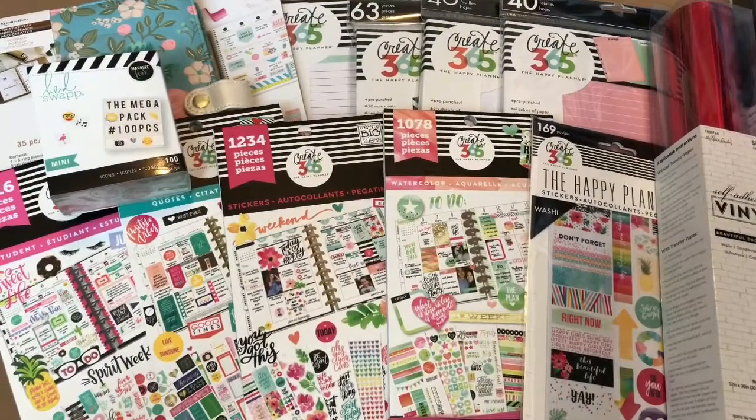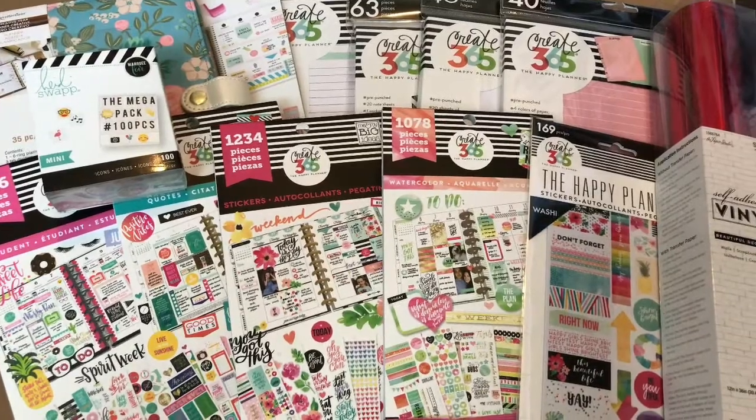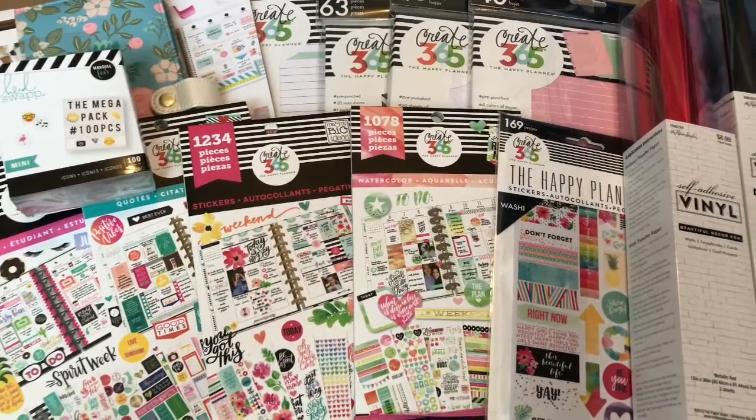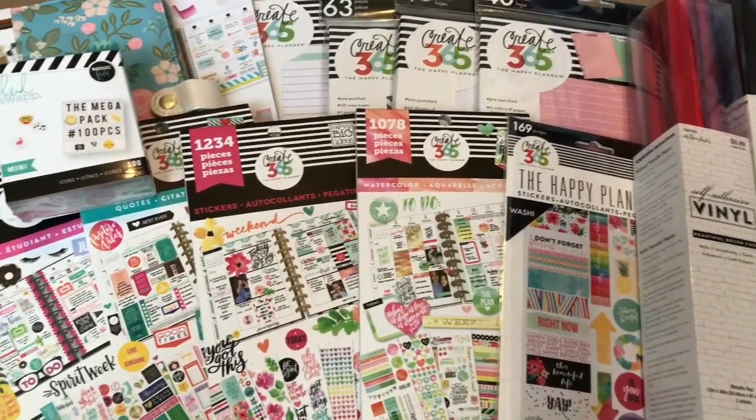Hi everyone! I am so excited because I just did a huge haul from Michaels Online and from Hobby Lobby. Here is everything — I'm so excited to show you all.